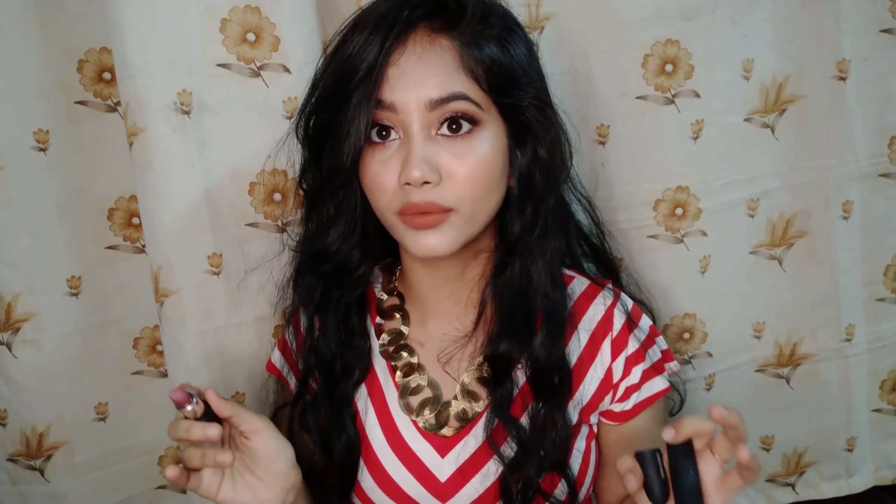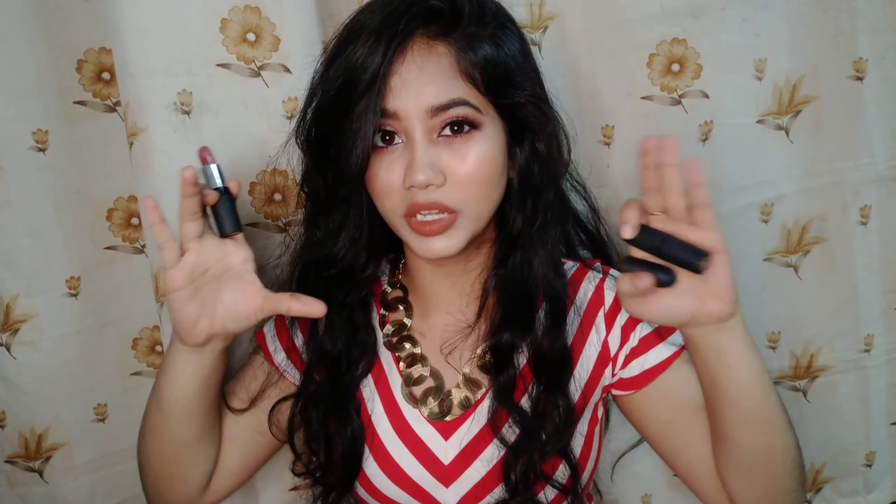This shade is really beautiful — as you can see, it's a pinky nude. It's not the pink you're thinking of; it's the kind of pink you can wear daily. Like in Bollywood movies when the heroine makes her entry and her lips look a bit pink — this is that kind of pink. It's a really beautiful color.